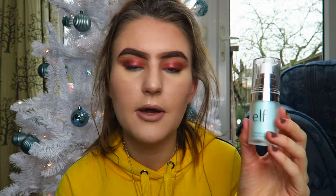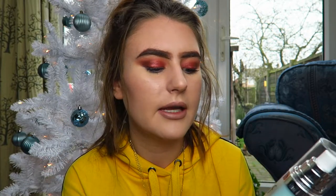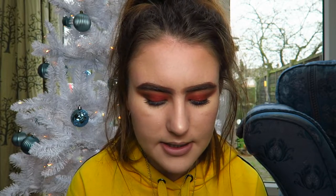I then also got this primer from Elf. I'll get it out of the packaging — I used it yesterday and today. It's a silicone-y primer so it fills in your pores and makes your skin really smooth, great for oily skin. It calls itself a hydrating primer, so you've got that hydration level rather than it drying out your skin.